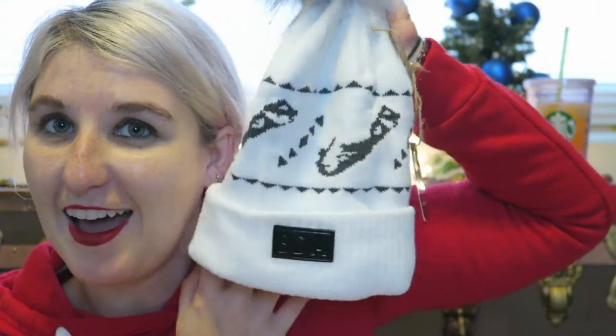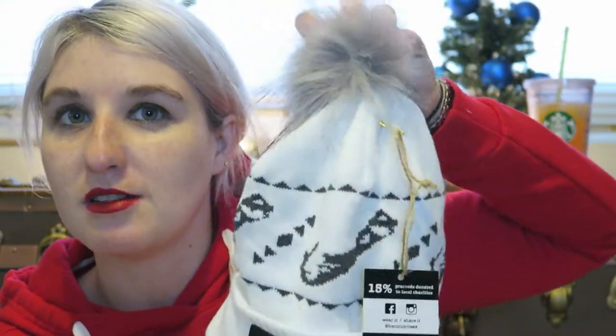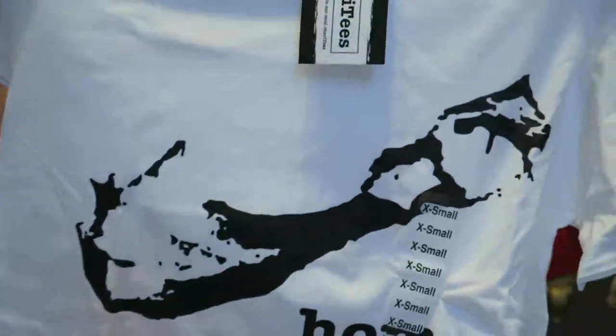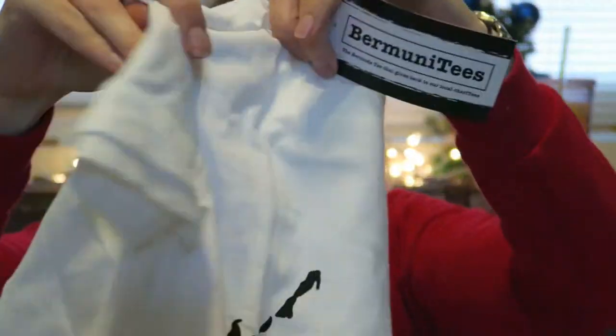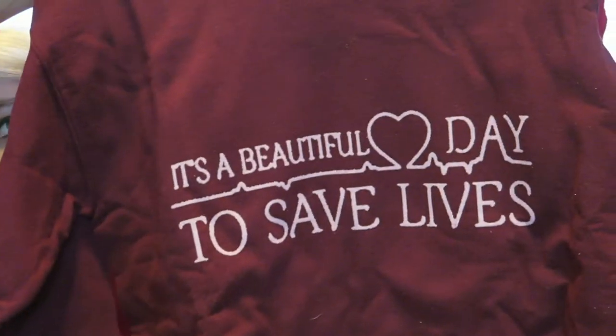Then I got her a Bermuda hat so she can take this back to college and have a little reminder of her island home. It's got a little pom-pom on the top — it's a really cute hat that was made here. And there's a t-shirt that matches it — it just says 'Home' and then has an outline of the island. And then she really likes Grey's Anatomy, so I got her a sweatshirt that says 'It's a beautiful day to save lives' based on the show. She is actually at college studying in the medical field, so she will probably really like this. It's super cozy on the inside as well.